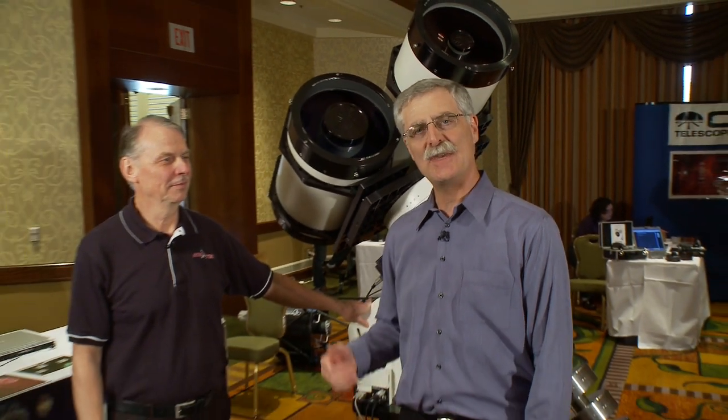Hi, I'm Dennis DiCicco, Senior Editor of Sky and Telescope magazine here in San Jose, California at the 2009 Advanced Imaging Conference. Today I'm speaking with Roland Christen of Astrophysics Corporation — a name that doesn't need a lot of introduction. Back in the 1970s, Roland started making telescopes and mounts, and many of the most beautiful amateur images you see involve either an Astrophysics telescope, a mount, or both. It's incredible equipment for imagers.